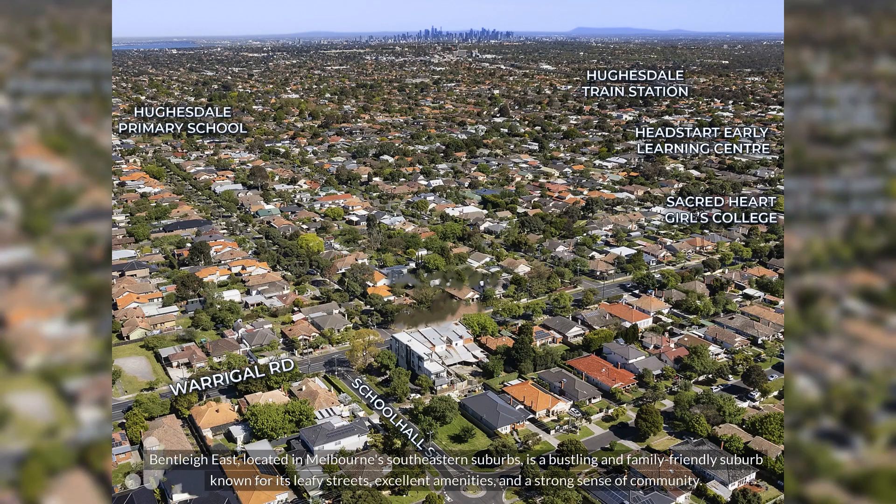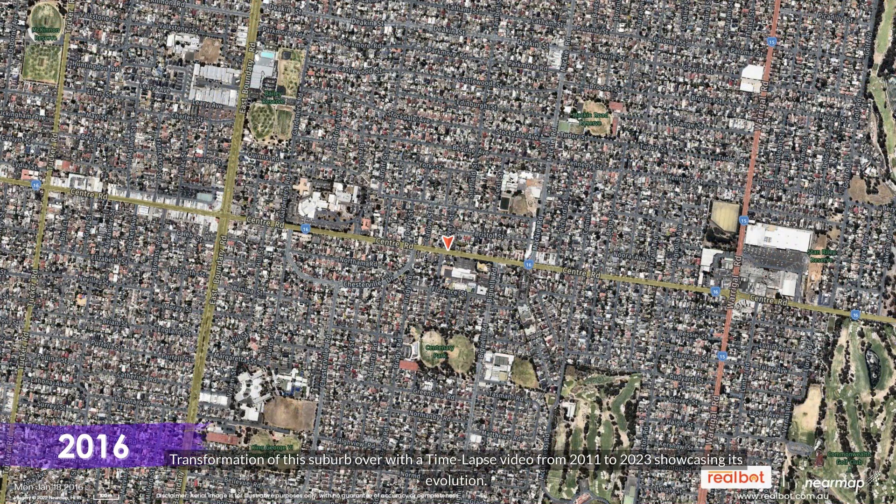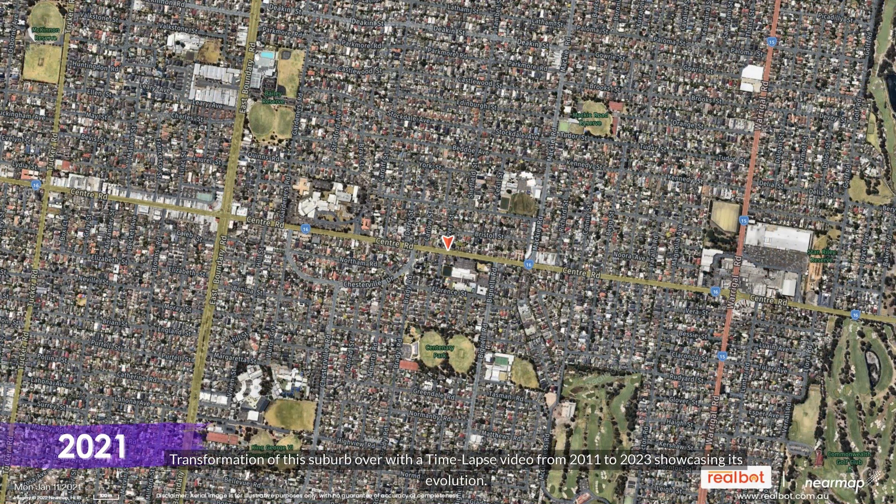Bentley East, located in Melbourne's southeastern suburbs, is a bustling and family-friendly suburb known for its leafy streets, excellent amenities, and a strong sense of community. We take a look at the transformation of this suburb with a time-lapse video from 2011 to 2023, showcasing its evolution.